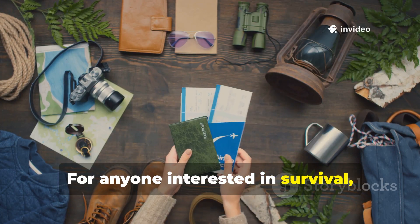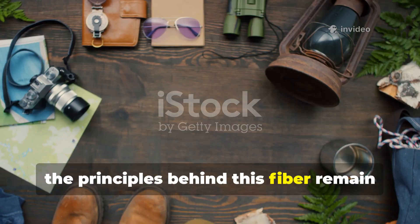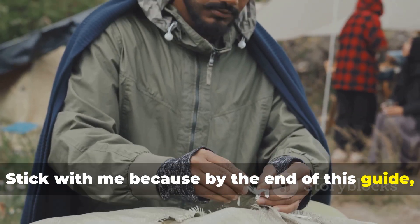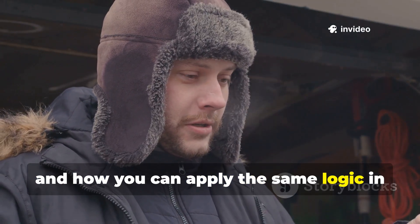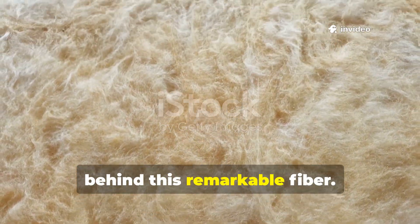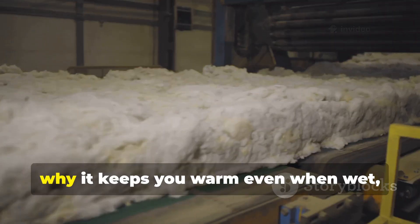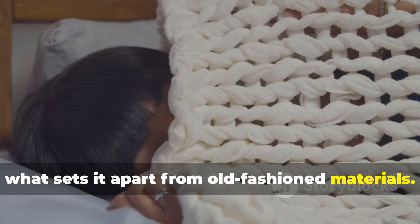For anyone interested in survival, off-grid living or practical history, the principles behind this fibre remain relevant today. By the end of this guide, you'll understand exactly why it worked, how it worked, and how you can apply the same logic in modern shelters, clothing or bedding. Let's take a closer look at the science behind this remarkable fibre — how its unique structure traps air, why it keeps you warm even when wet, and what sets it apart from old-fashioned materials.